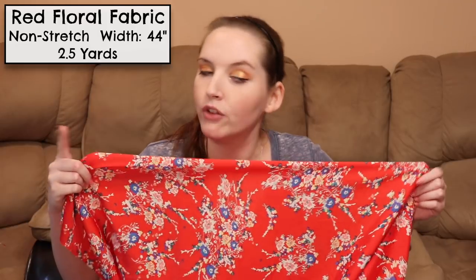Since floral fabrics are so on trend right now, I also got this really pretty red floral fabric from Hobby Lobby. This is also a lightweight non-stretch fabric, although this one feels a little bit more smooth and silky than the last one. Originally I planned on making a kimono with fringe trim, but I'm actually working on a different project already because I've changed my mind — and if that project turns out well it will be in a tutorial soon, so stay tuned.